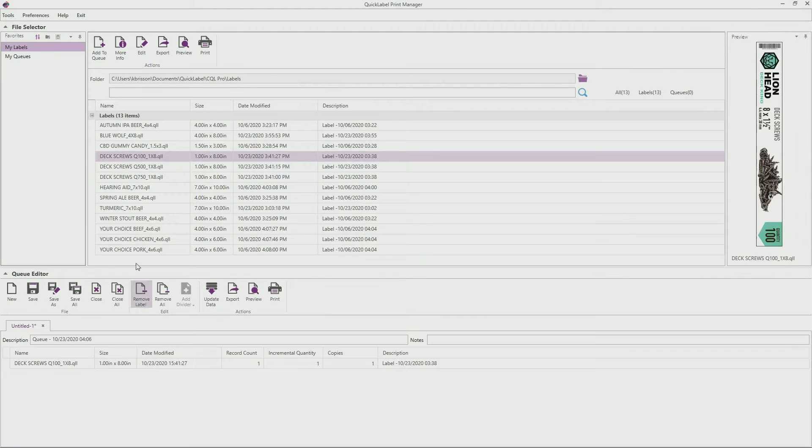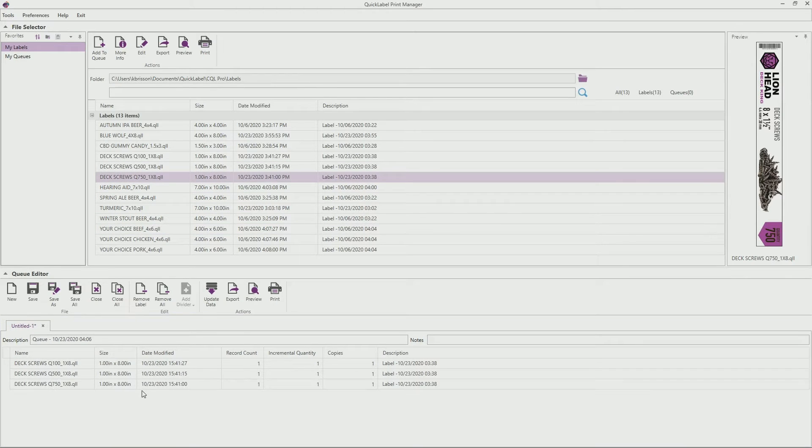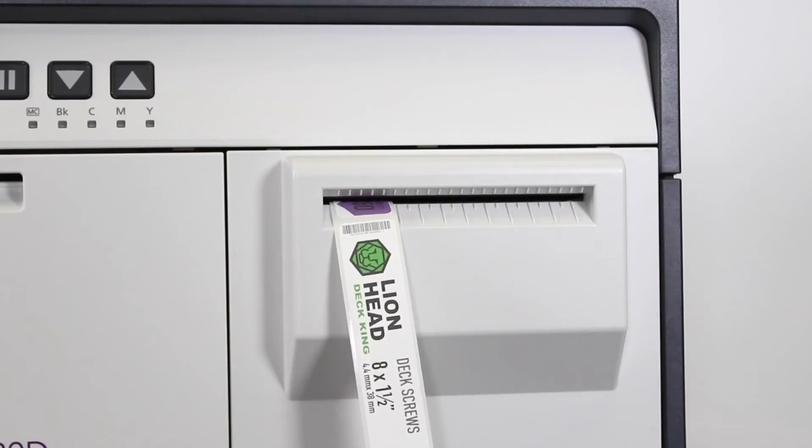Now that you've seen how easy it is to print your own labels in-house, I'd like to show you how to optimize your productivity by printing queues of labels through our own CQL Pro software. Let's say we need these three different label designs printing in a single operation with varying quantities for each design. CQL Pro's Print Queue Manager allows you to do that with ease.